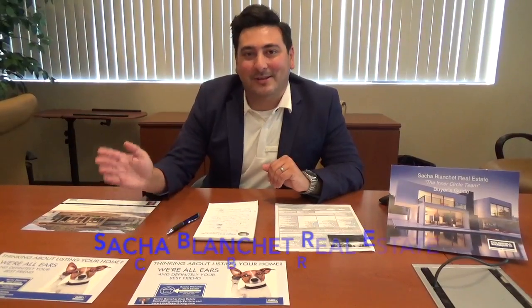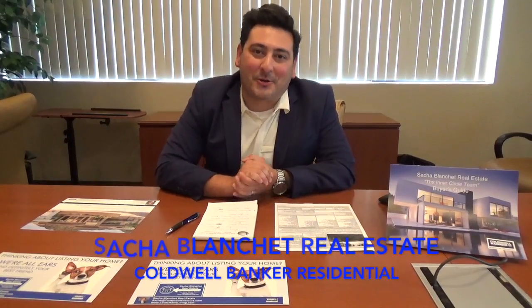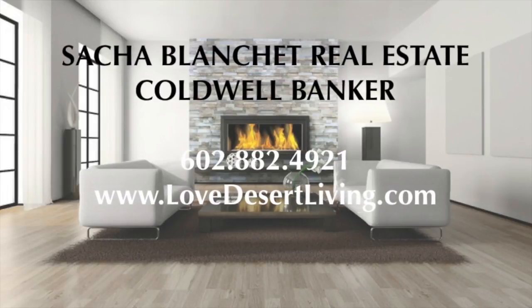So give us a call. Get your free home valuation today. We'll come out — we'd love to help you. This is John Hogue with the Sacha Blanche Real Estate Inner Circle Team with your Quick Tip of the Week. I'll see you next week. Thank you.